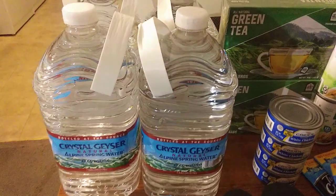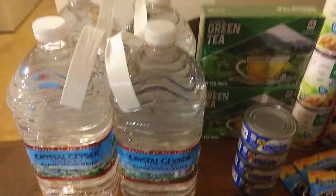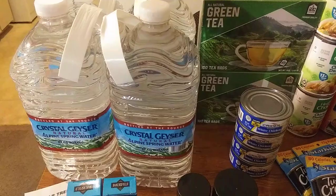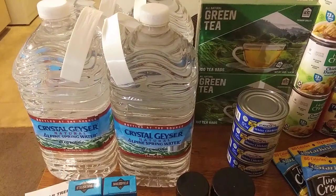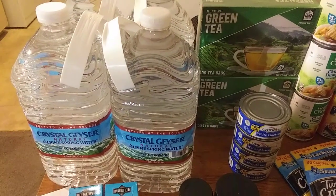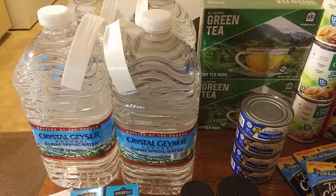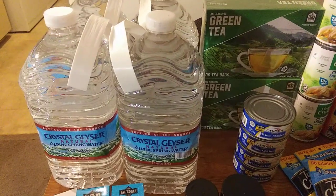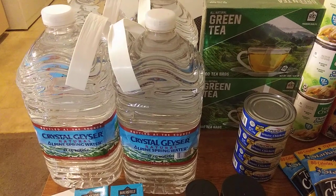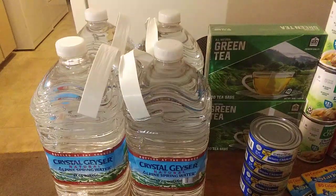Each trip I go to Dollar Tree I try to get jugs of water, so I got four of those. They were almost gone — I did leave some because I think it's courteous to leave a few. There might have been more in a box underneath, but water is very important right now. I think it's something we should be getting every time we go to the store — at least one jug, if not two.